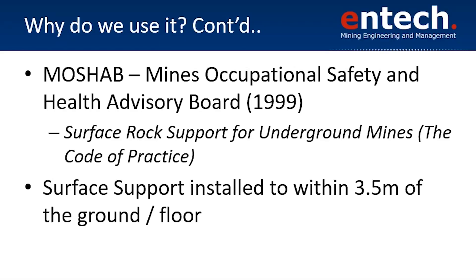When did that legislation get brought in? In 1997 the Department of Mines introduced 10.28 — Geotechnical Considerations for Underground Mines. Then in 1999 MOSHAB introduced surface rock support for underground mines, because of the culmination of a lot of fatalities in the industry here in WA. A lot of people were getting killed or injured in rock falls, so the Department of Mines said we need to do something about it.